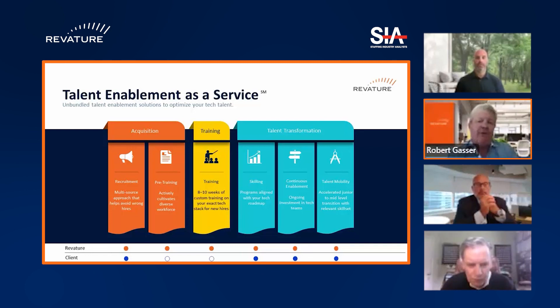That's the journey that we've followed in this particular case study, and it fit very nicely with all the elements of Reviture's capabilities. That's talent enablement as a service in a nutshell.